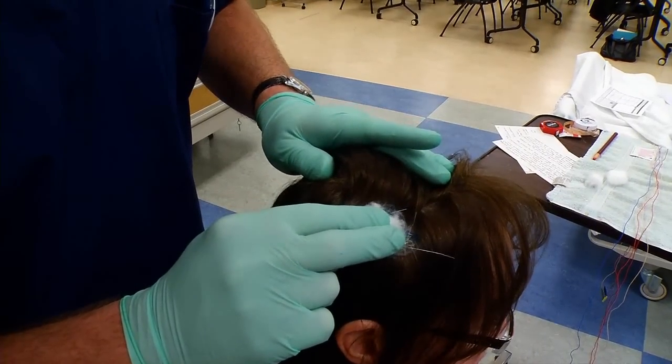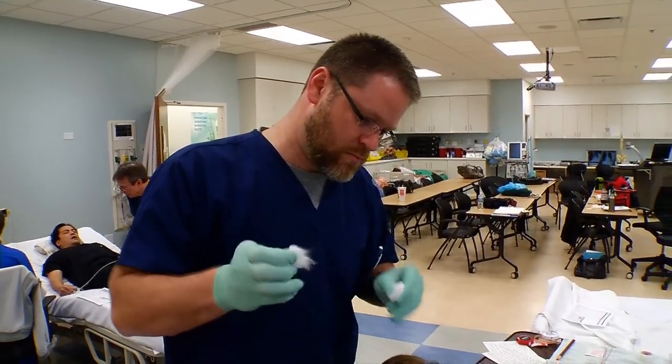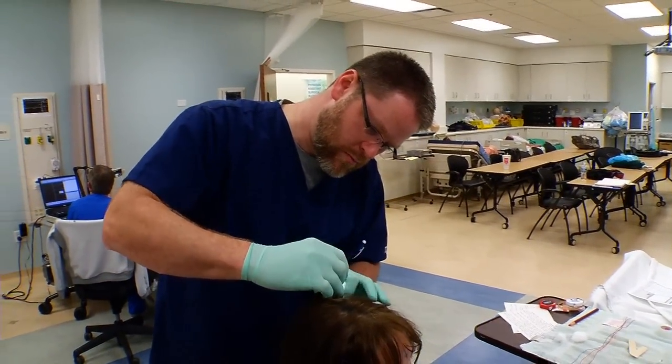Everything that I've learned in class is a really good foundation. When you get into the hospital, you take what you've learned here and you apply it in there. And then you discover there are so many more aspects to it. You get the basic knowledge and then you get into the field and you actually apply that.